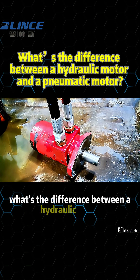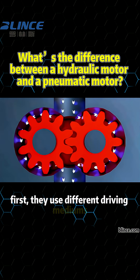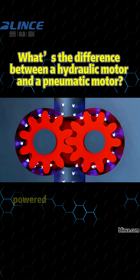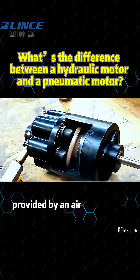What's the difference between a hydraulic motor and a pneumatic motor? Let's take a quick look. First, they use different driving mediums. A hydraulic motor runs on high-pressure oil, powered by a hydraulic pump and system. A pneumatic motor uses compressed air, provided by an air compressor.